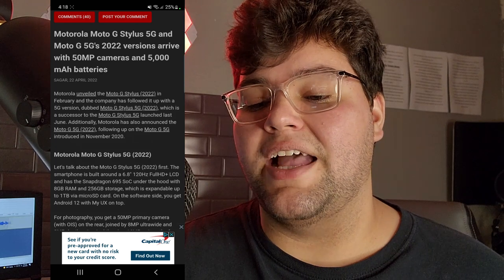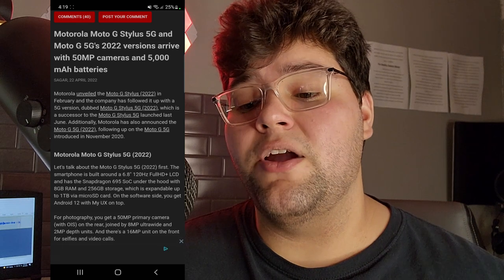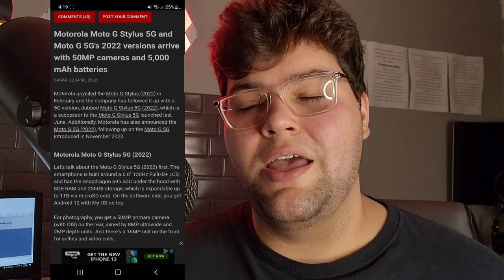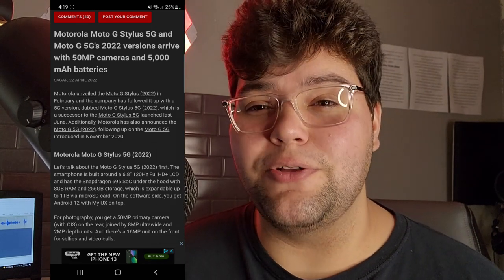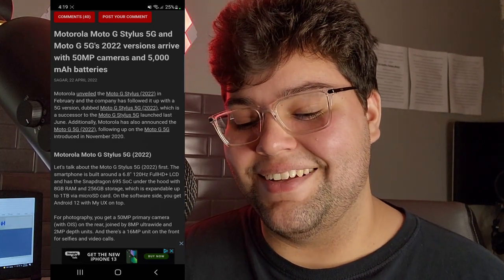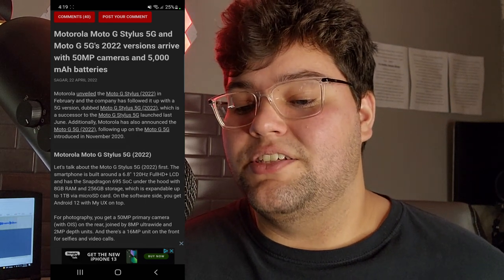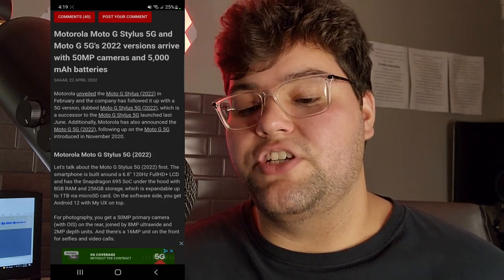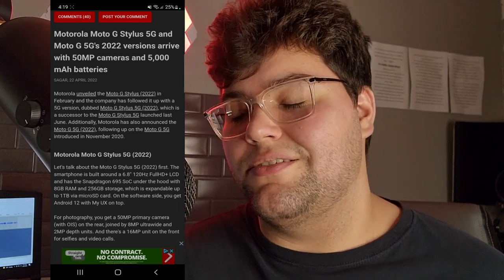Motorola unveiled the Moto G Stylus 2022 — the normal, non-5G variant — back in February, and the company has followed it up with a 5G version dubbed Moto G Stylus 5G 2022. These names are so confusing. I don't even want to get into it because it'll take too long. Can you just call them different names? Make the names easier, please. Which is a successor to the Moto G Stylus 5G launched last June. Additionally, Motorola also announced the Moto G 5G 2022, following up on the Moto G 5G introduced in November 2020. These names are so confusing.